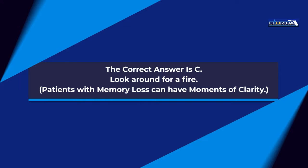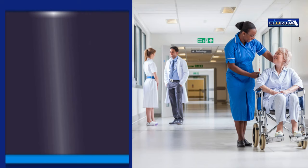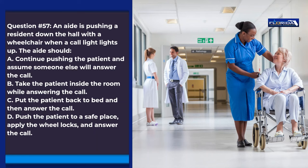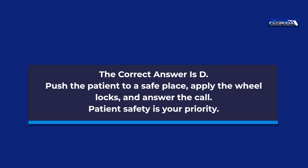Question 57. An aide is pushing a resident down the hall with a wheelchair when a call light lights up. The aide should: a. Continue pushing the patient and assume someone else will answer the call. b. Take the patient inside the room while answering the call. c. Put the patient back to bed and then answer the call. d. Push the patient to a safe place, apply the wheel locks, and answer the call. The correct answer is d. Push the patient to a safe place, apply the wheel locks, and answer the call. Patient safety is your priority.